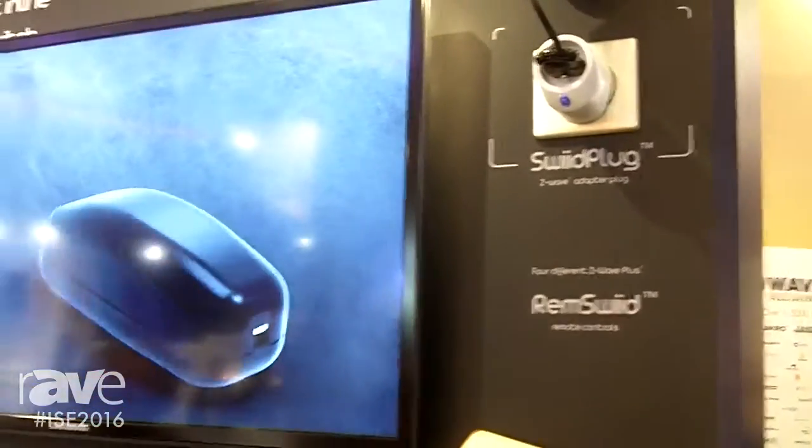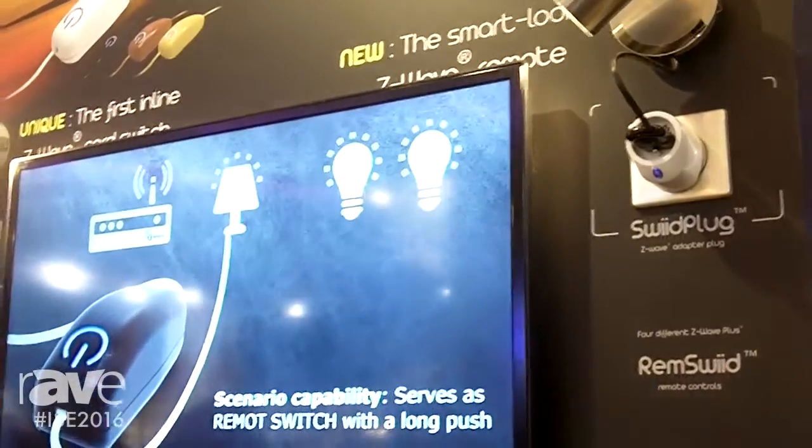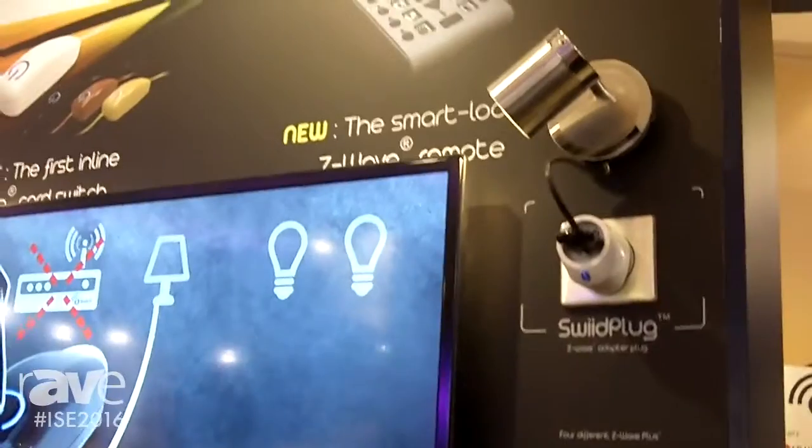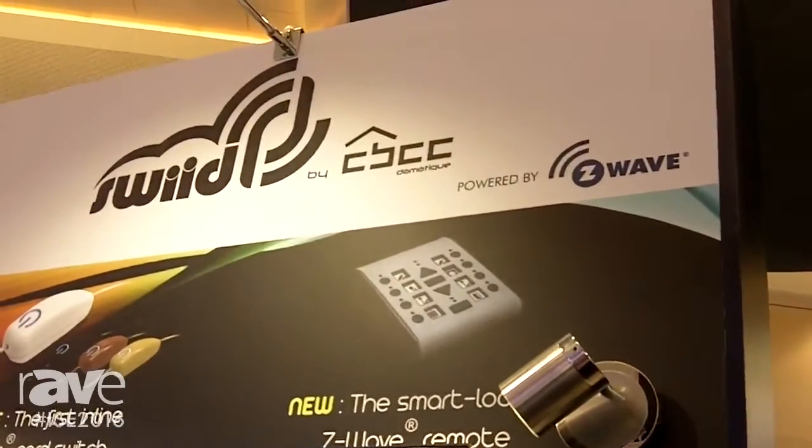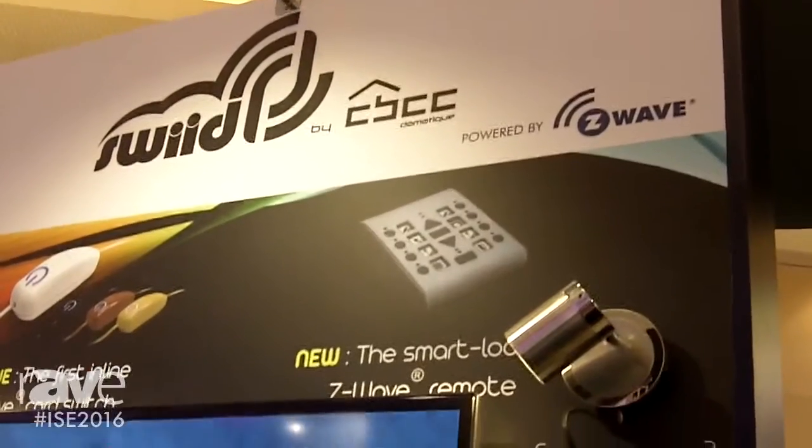Thanks again from Infocom. For more information, please feel free to go to Z-WaveAlliance.org, where you can find out more about SWID and other really exciting Z-Wave products.